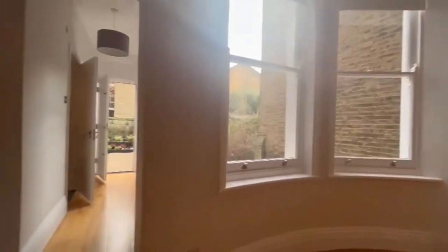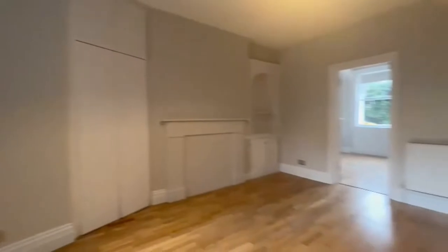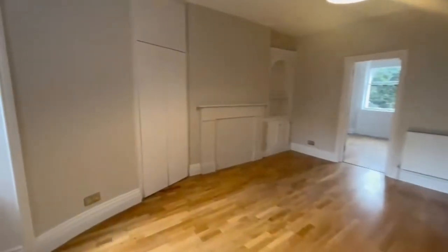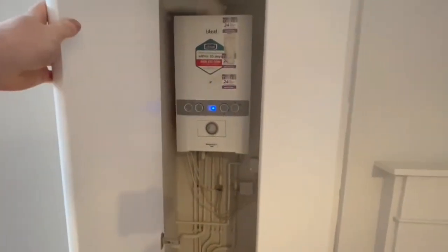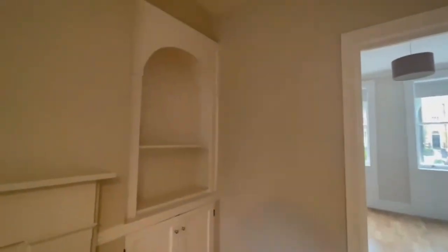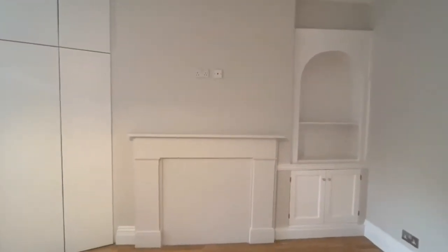Coming around, there are great plug sockets around the room and lots of space to do anything you would want with. Some more storage over here on the wall. Coming over here, we have a nice console which will be useful next to the TV that will most likely be situated on top of the old fireplace.